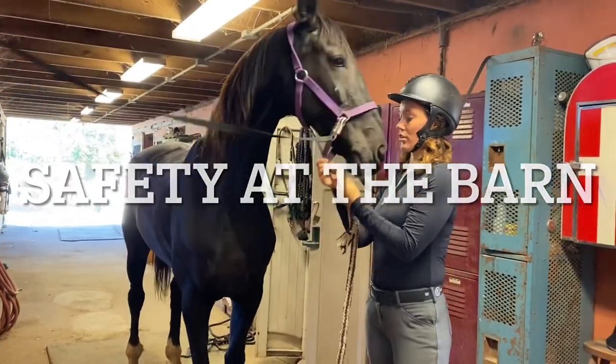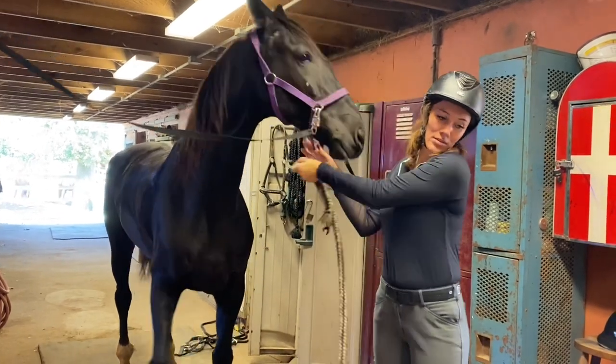Good morning, Wisdom Tree Preschool. Today we're going to go over horse safety and safety at the barn.